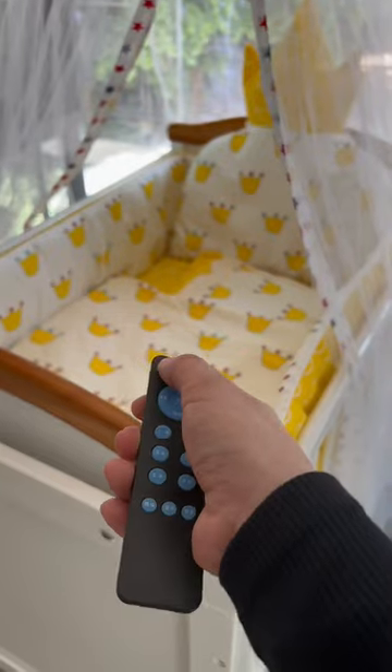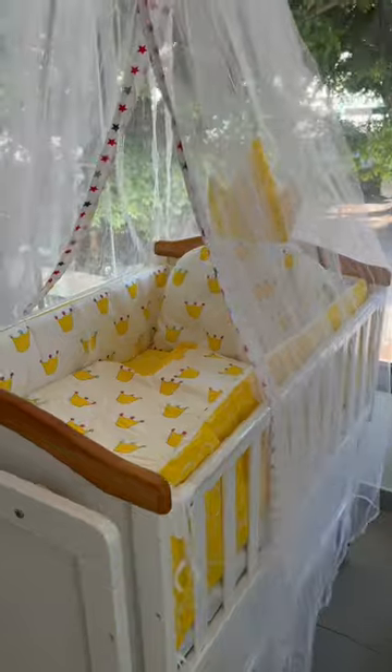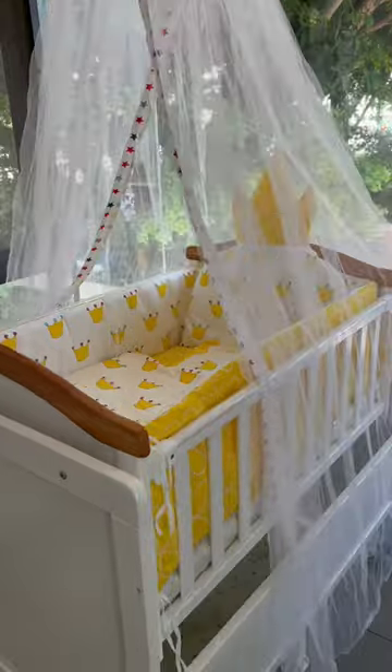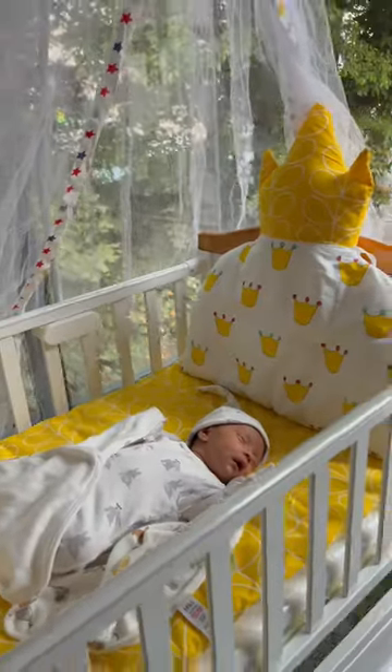I'm in love with this bed! It can also play different songs to bring the baby to sleep, and you can adjust the volume by remote or via app. This is our baby cot and we love it!